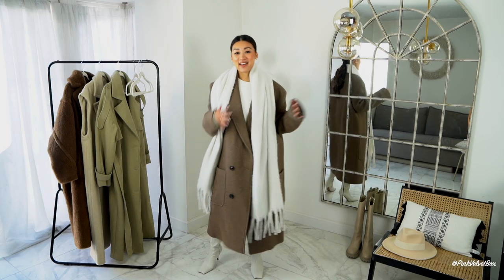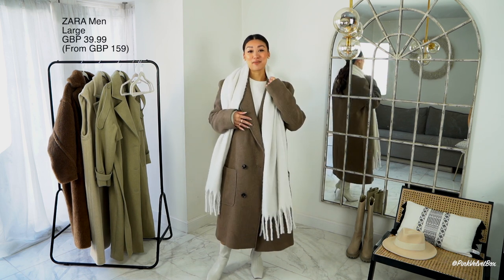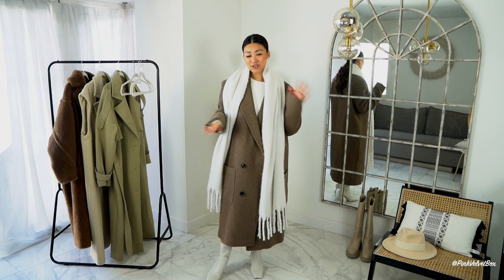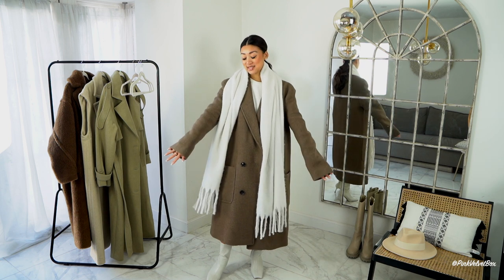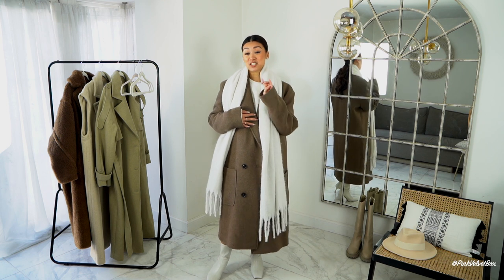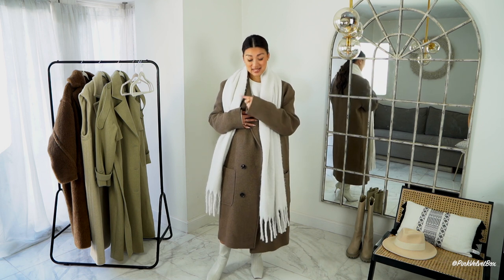Up next we have a Zara number — but not just any Zara number. This might come as a surprise: this is from the Zara men's section. I love checking out the men's section for coats and blazers if you're after that oversized boyfriend look. I grabbed a size large and this retails at £159, but I managed to grab it in the sale for £39.99 — an absolute bargain. Top tip: check out the men's sale!